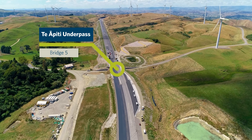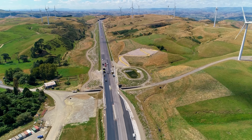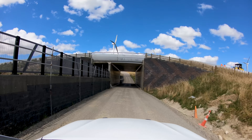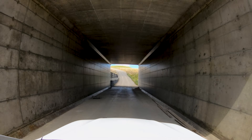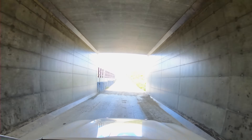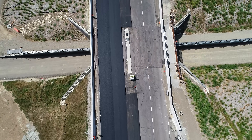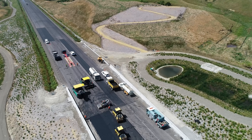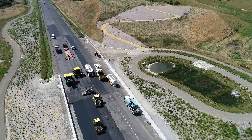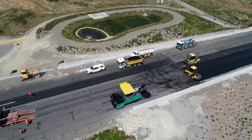That's Cook Road coming in from the left there. Bridge 5, as we know it — Meridian underpass. There's a good view of going through it. The shared use path on the left-hand side is where it crosses over the alignment. You can see the balustrading work is happening — real finishing touches.